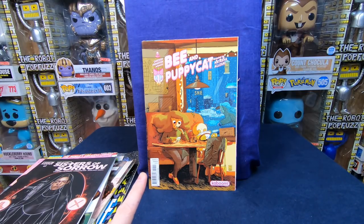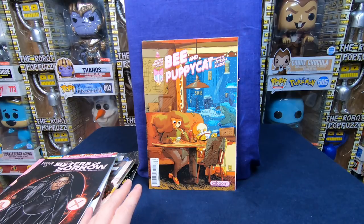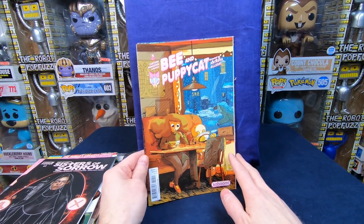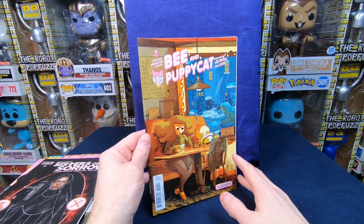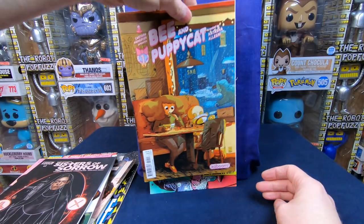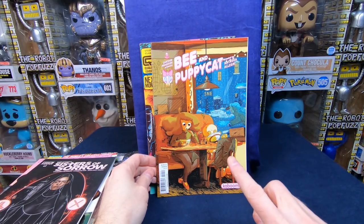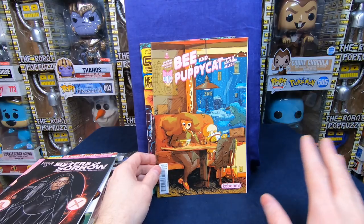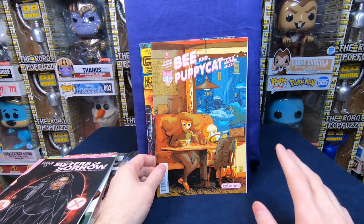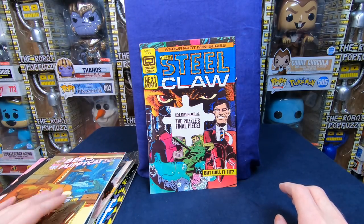I want to put a set of all the Bee and Puppycat comics together — I have a bunch of them but I'm looking for the variants. It looks like it's in really nice shape, very fine to near mint. I don't see any creases or anything on the spine. So basically I bought the collection for that one comic book. Everything else is kind of like a free bonus, and if I can sell some of it and get a chunk of my money back, I'll be happy.